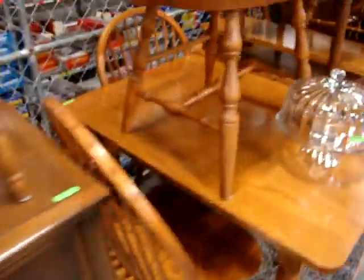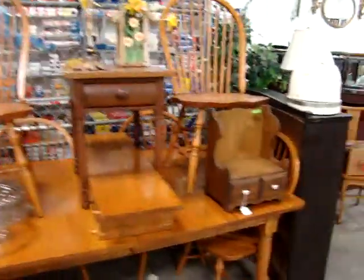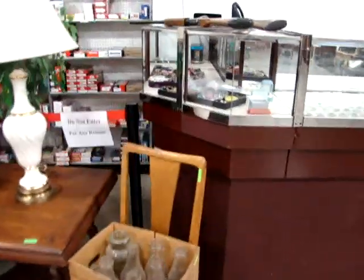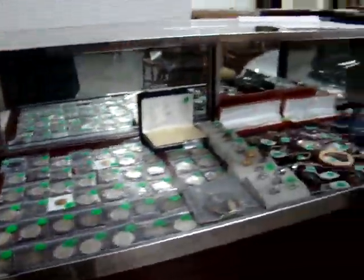Starting at four, here we have a beautiful oak table with six chairs. Now back to the seven o'clock auction — starting at seven o'clock we will be selling the lawn care equipment, then three cars.